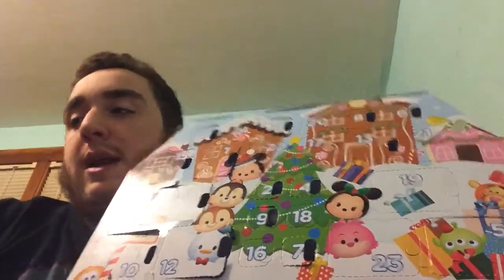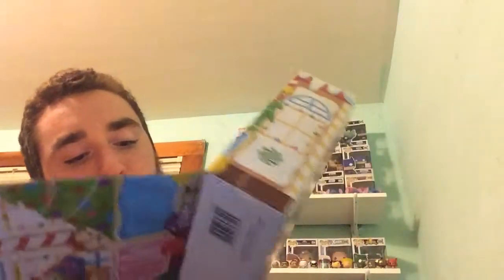It looks like today we will be getting a small Tsum Tsum. Let's go ahead and get this open. I have been waiting to open this one — I'm so excited about this, you guys! Oh my goodness, I'm excited.